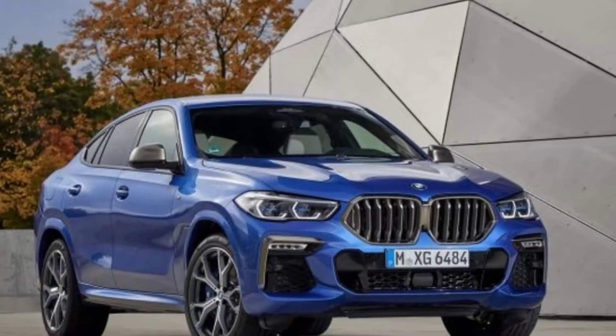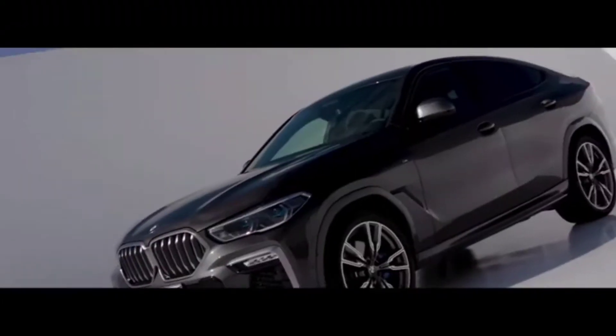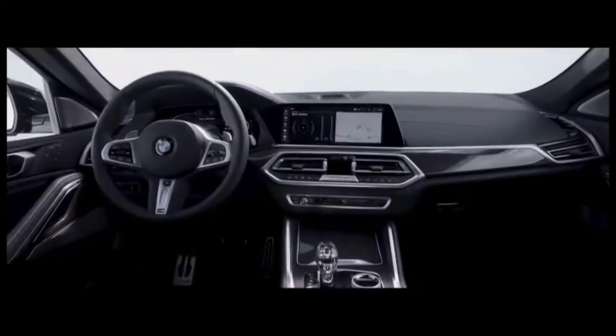The 2021 BMW X6 M50i is the car we are going to discuss today. This car is the most powerful model of the non-M X6 variants, with a price starting from $86,250 US dollars.